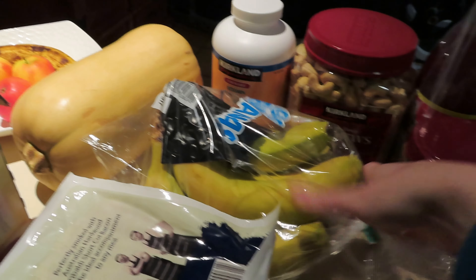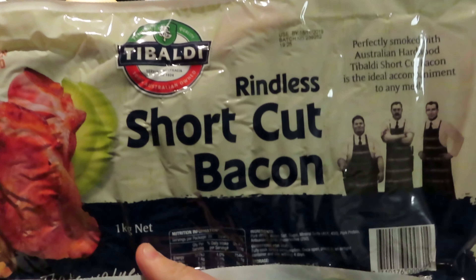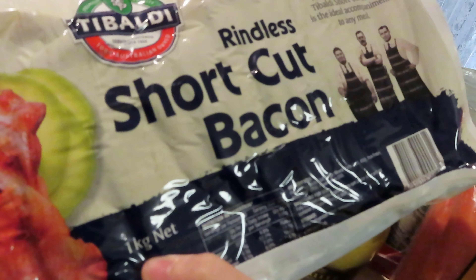I got the Kirkland brand chewable vitamin C tablets because obviously I'm sick. One big pack of bananas — I know those are $3.79 because they always are every time I go. And I got a kilo of bacon — I think that was about $12, I can double check though.